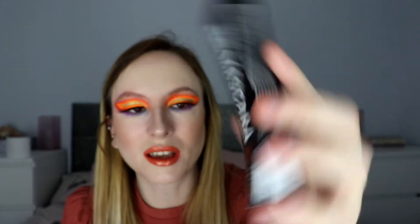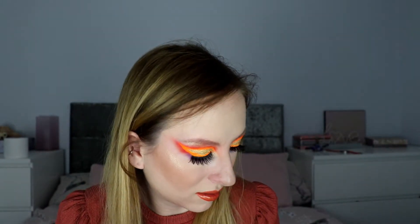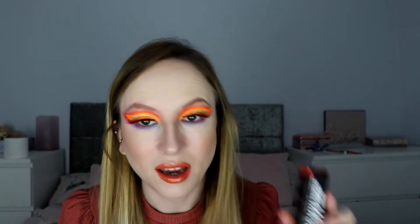The next thing is a Sport Stamina mascara by Sport Effects. I have had this before, but I'll keep it — just stash it by my door because you go through mascara so quickly anyway, so that's fine.